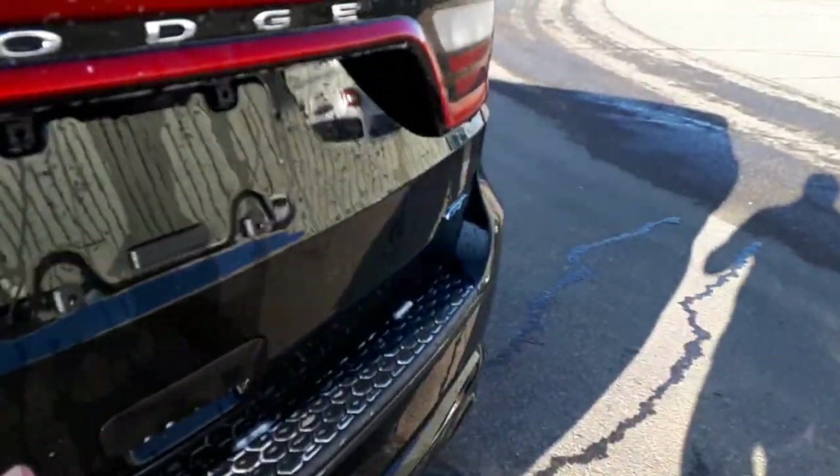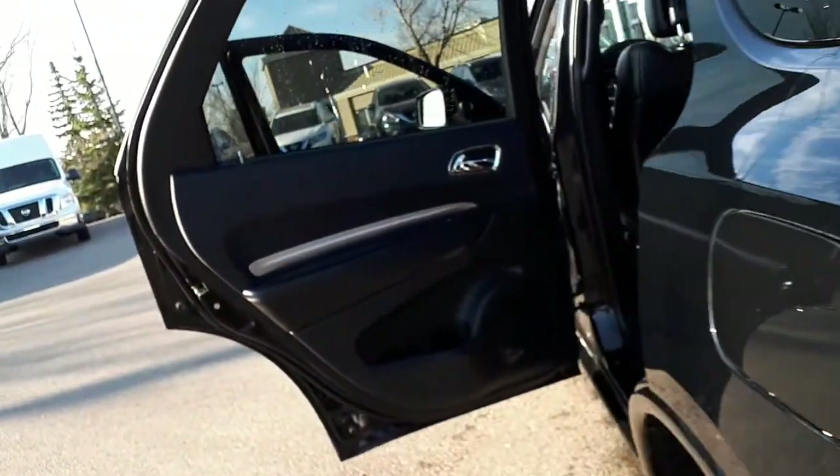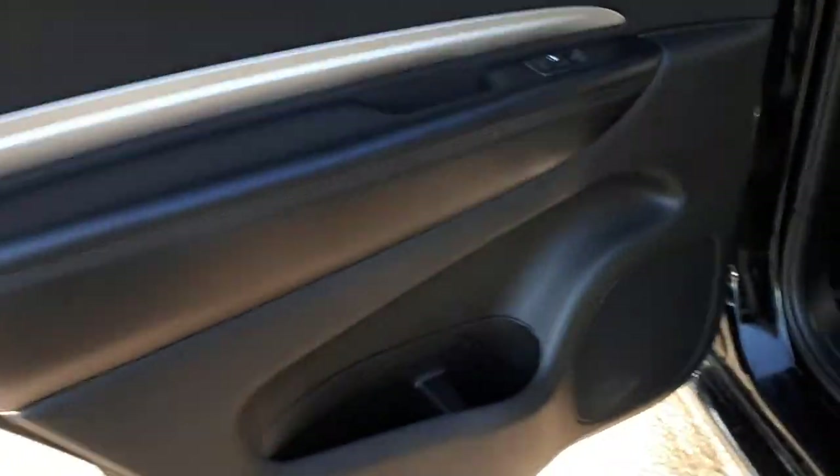Coming around to the back, you do have your sensors as well as your camera. It is a GT. You have a 12-volt plug-in in the back for a cooler, and storage underneath. As you can see, the headliner, everything's in perfect condition. No scratches on the door panels. It's been well looked after. It's got the upgraded sound system.